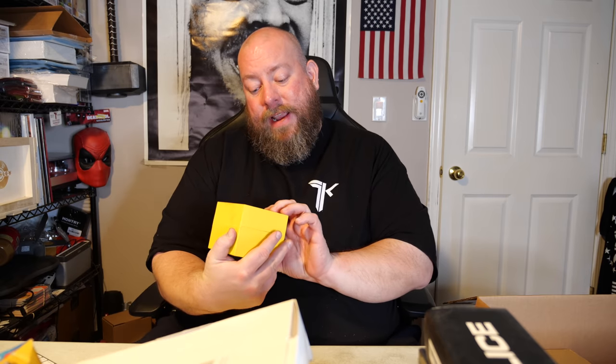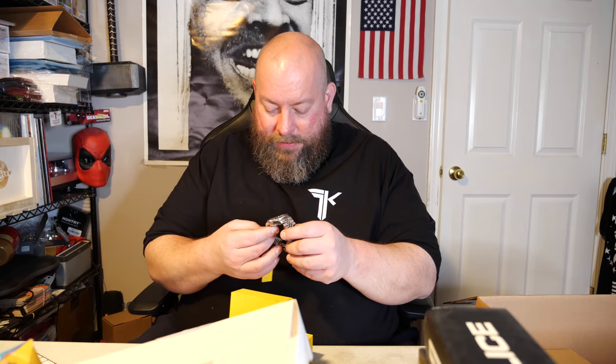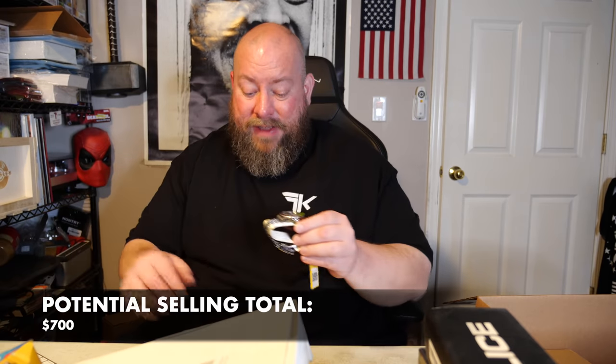We got an Invicta watch — that's a good brand. It's brand new, still has all the film on it and the tag attached. It's the Invicta Automatic 29176 Pro Diver men's stainless steel watch with the see-through back. In open box condition on eBay, I'm seeing $66 to $94 — so around $80. I'll take $80 all day long for a watch.